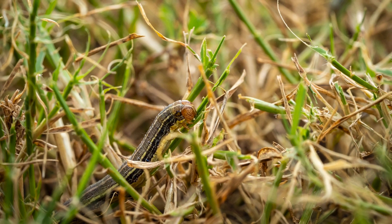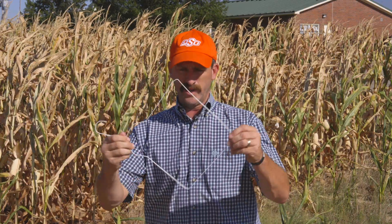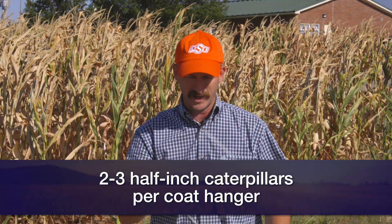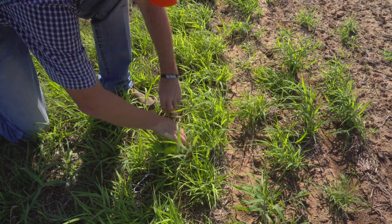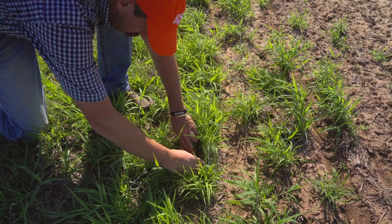One of the easiest ways to scout for fall armyworms in forages is with your normal clothes hanger. If you take that clothes hanger and make it into a square, it's about two-thirds of a square foot. We know our threshold in forages is three to four half-inch-long caterpillars per square foot, which would be two to three half-inch-long caterpillars per coat hanger, so to speak. This is a really handy scouting tool when you're out in the field trying to count how many larvae are there and decide if you've hit the economic threshold for an insecticide application.